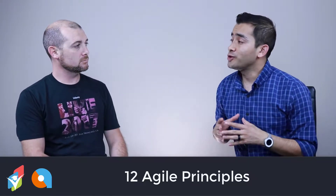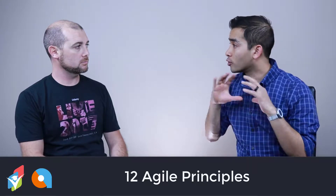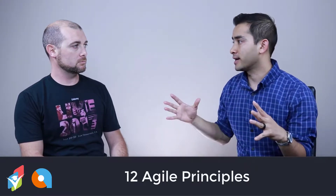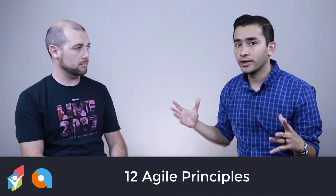In this lecture we're going to talk about the 12 agile principles. We talked about the four values, but these are a little bit more elaborate guidelines for us to make decisions in our day-to-day life when we're developing software.